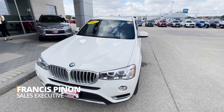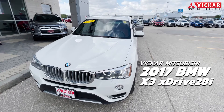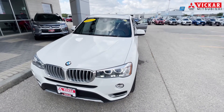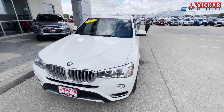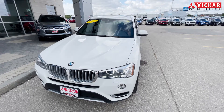Hey everybody, Francis here from Vicar Mitsubishi. Today we have a 2017 BMW X3. This vehicle is in great condition, has so many great features just like memory seating, heated seats in the front and the rear. You do also have a nice big touchscreen display, low kilometers, that's in really good condition. So I definitely recommend looking at this one.